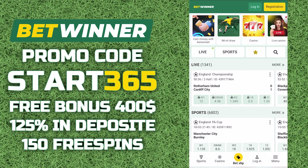Hi all, in this video I will tell you about the promo code for Bitwinner — what it gives and how to activate it.